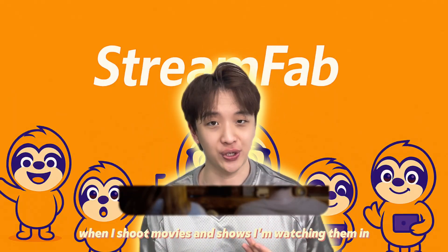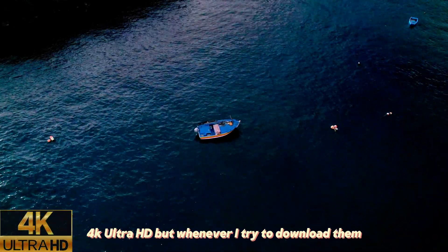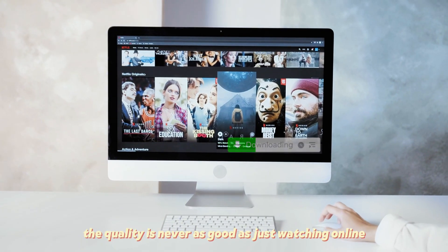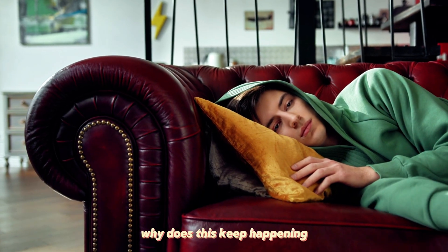When I stream movies and shows, I'm watching them in 4K Ultra HD, but whenever I try to download them, the quality is never as good as just watching online. Why does this keep happening?